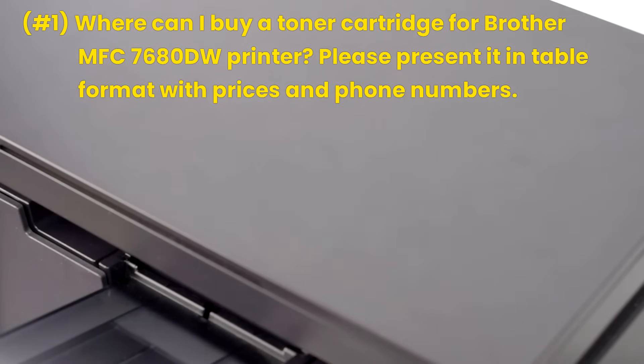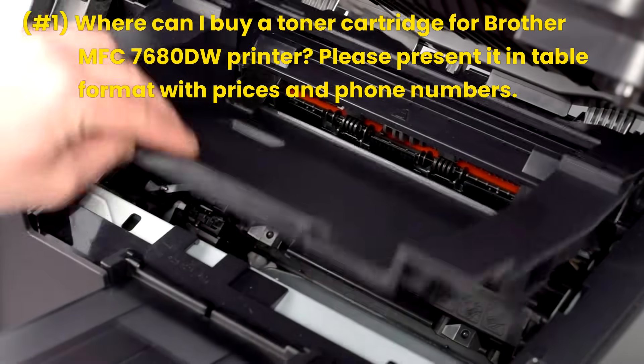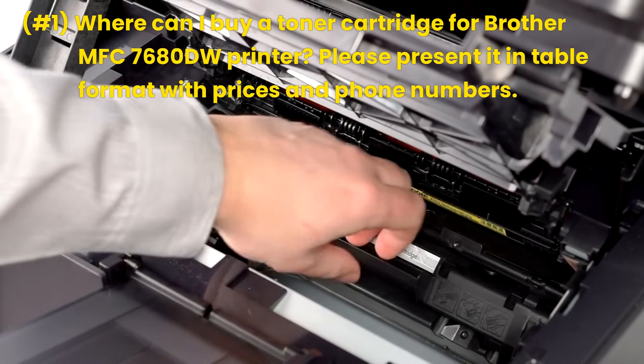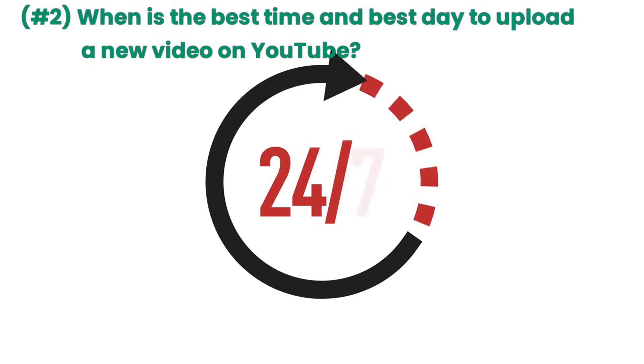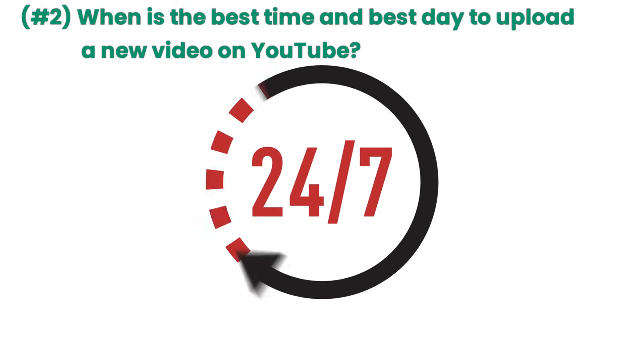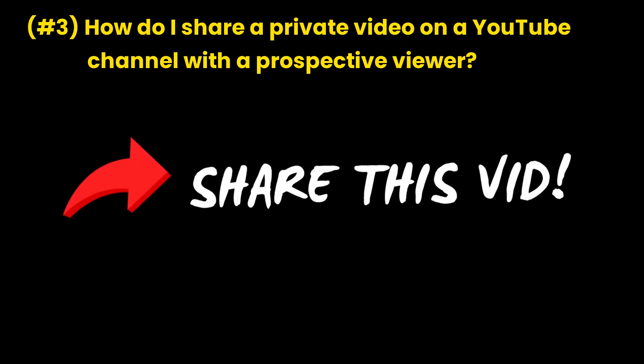Query 1: Where can I buy a toner cartridge for the Brother MFC-7680DW printer? Please present it in table format with prices and phone numbers. Query 2: When is the best time and best day to upload a new video on YouTube? Query 3: How do I share a private video on a YouTube channel with a prospective viewer?